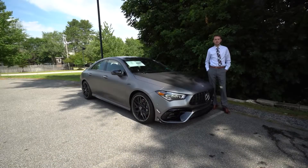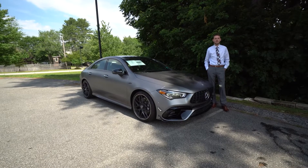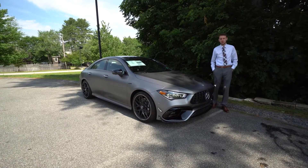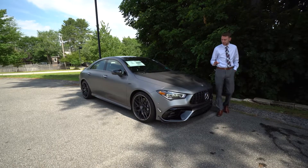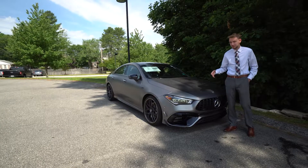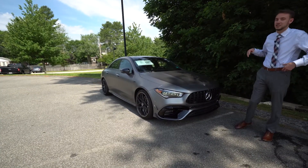Starting with the exterior, this vehicle is finished in Mountain Gray Magno. It's a factory Mercedes-Benz matte paint — a manufacturer color. It's a really cool matte paint. It's got almost a metallic metal flake in it, but no gloss. It looks fabulous on this four-door coupe.